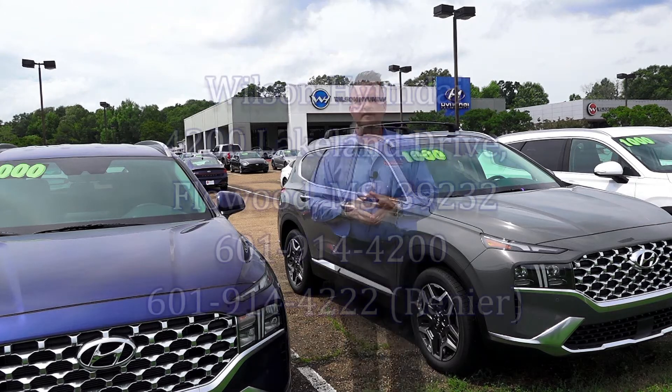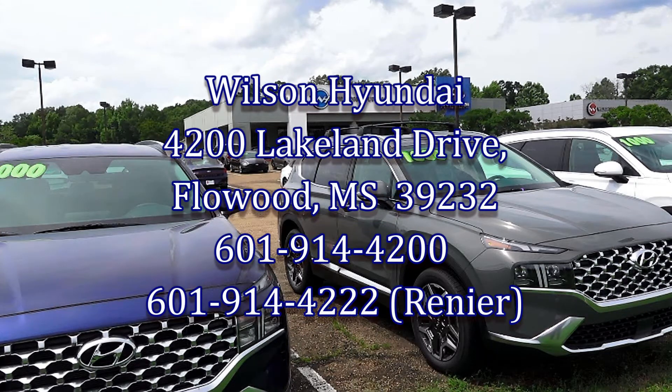So guys, reach out to me at 601-914-4222. You can find me on Facebook, Renice Tuchner, Mr. HKG, and on Instagram at Jackson Renice Tuchner.